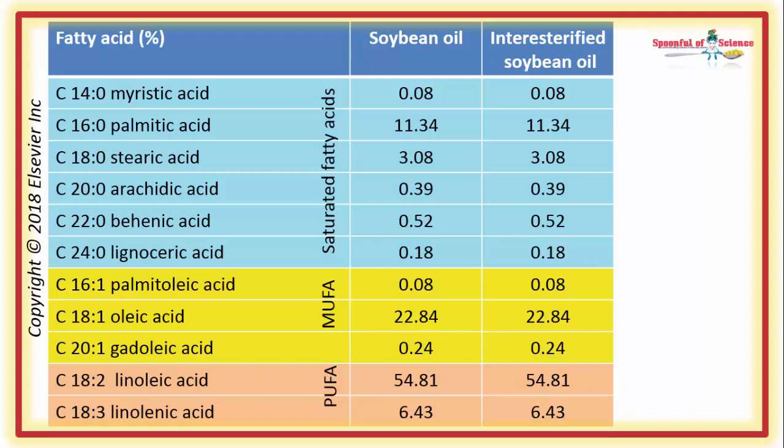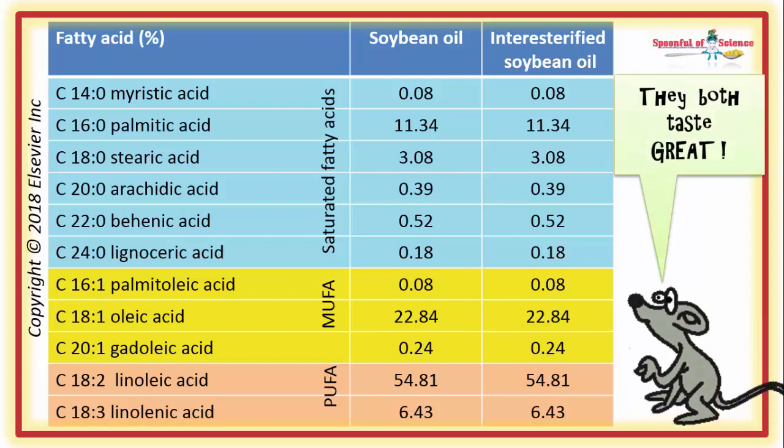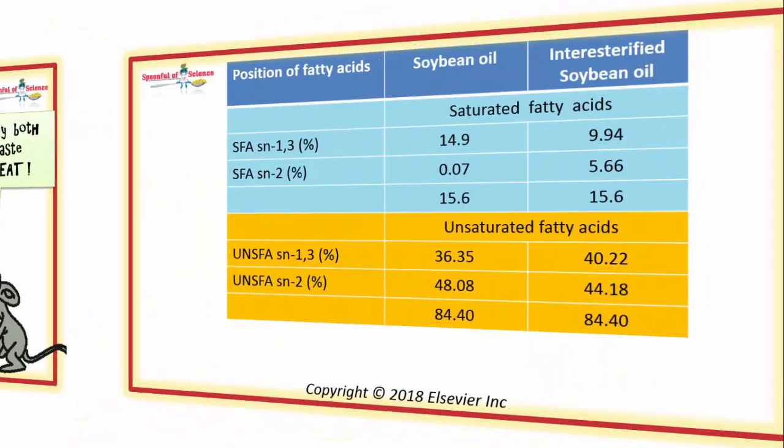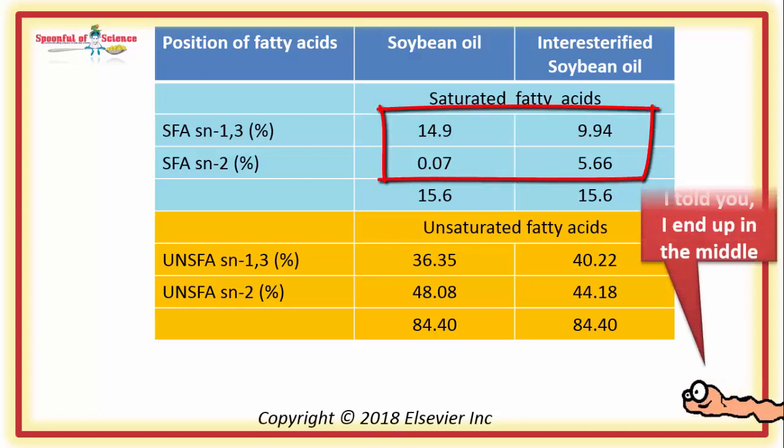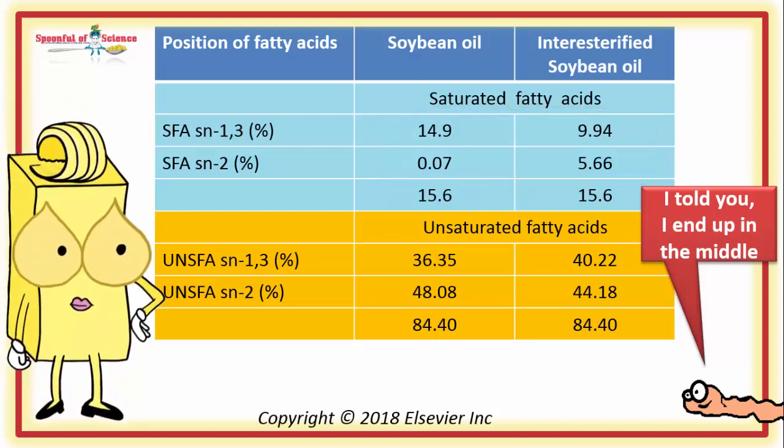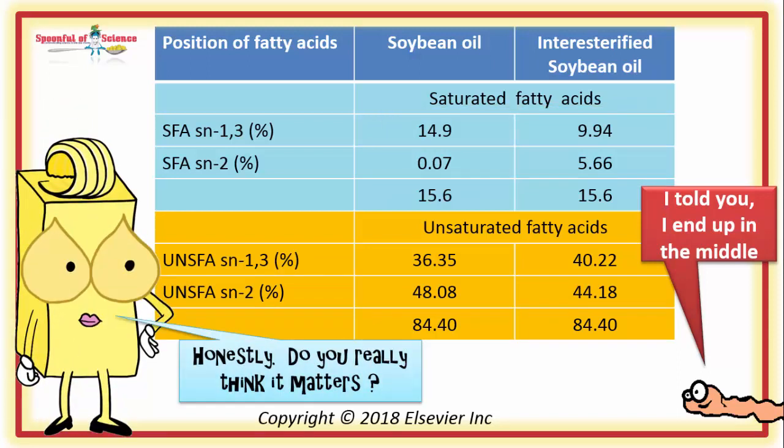Here is the mix. As you can see, there is no difference in the fatty acid profile of the two dinners. But when they looked at the regio-specific distribution of the fatty acids using nuclear magnetic resonance spectroscopy, there was a difference — more saturated fats were in the middle and less on the ends. In the short term, this doesn't seem to matter; animals fed the different fat diets for 8 weeks weighed about the same.